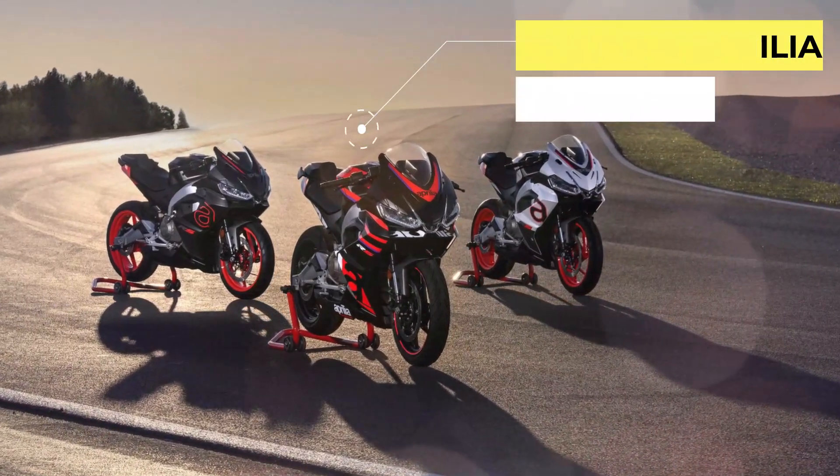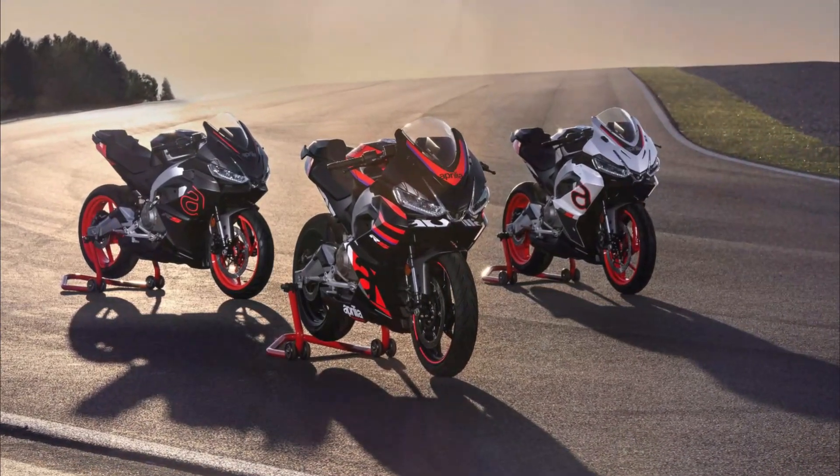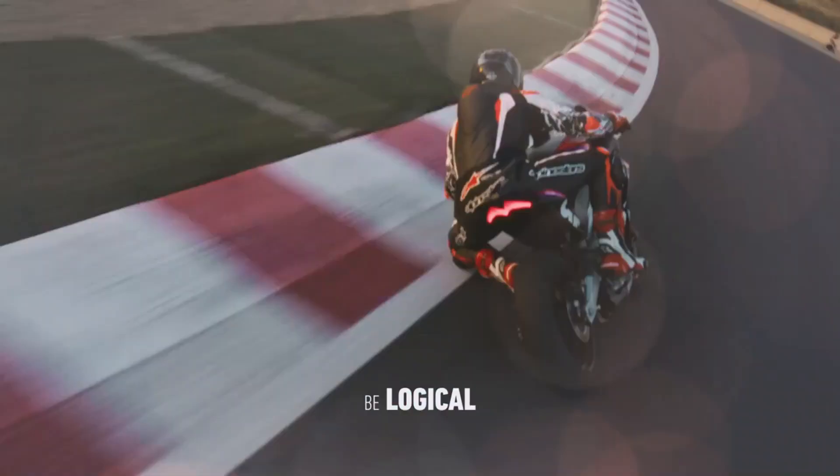The Aprilia RS 457 speaks the language of those who are not satisfied and want to approach the fairing motorbike using all the historical knowledge of a true sports bike. In simple words, the best power-to-weight ratio for the A2 license. Generation 457.